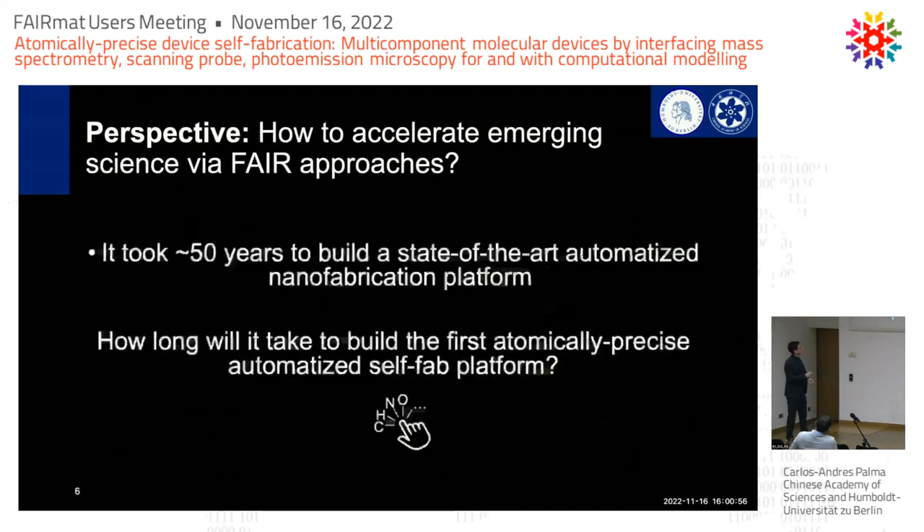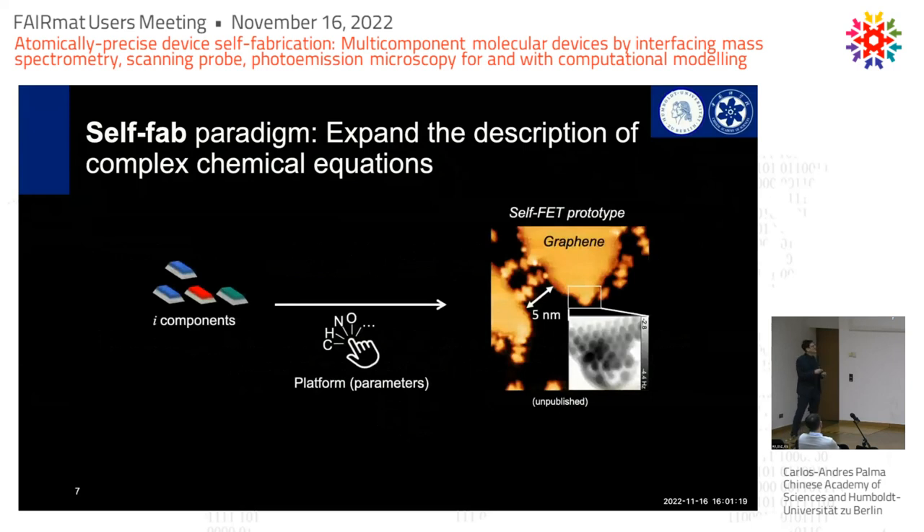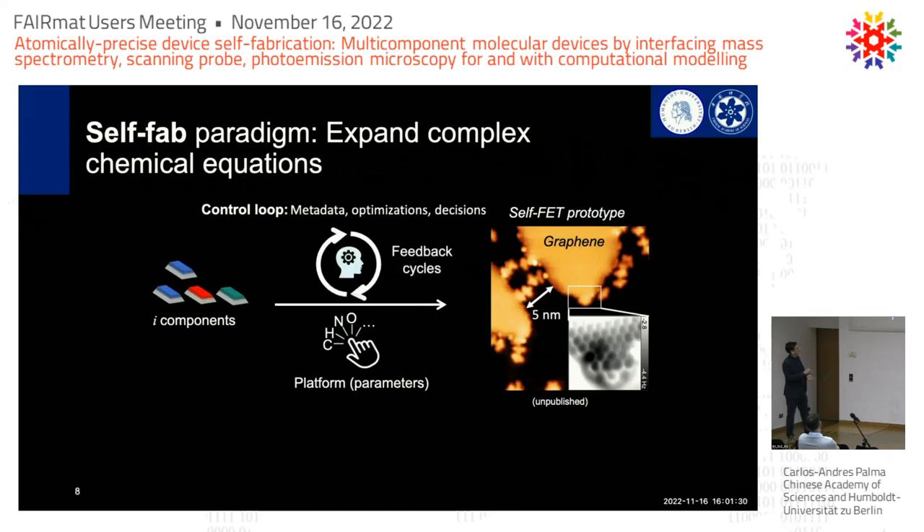One of the questions is how to accelerate such emerging procedures. We have heard how to accelerate established technologies in FERMAT, but how can FERMAT approaches accelerate such initiatives? How long will it take to build one of these big instrumentations for atomically precise fabrication? I would argue that the first question we have to ask is: is this complete? Can somebody reproduce this in the lab? I think not. It's not only about engineering, not only about making FAIR data — there is a real urgency right now in describing complex equations.